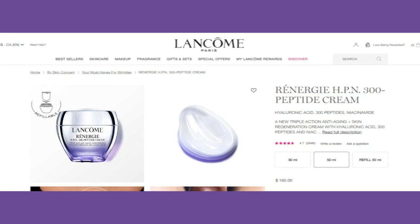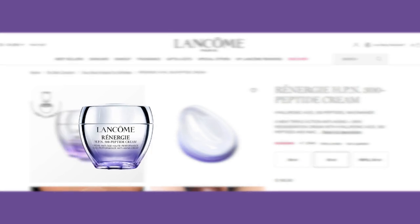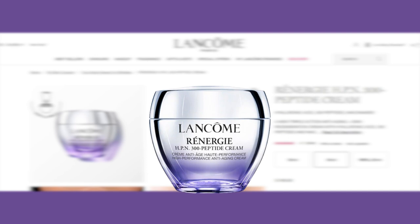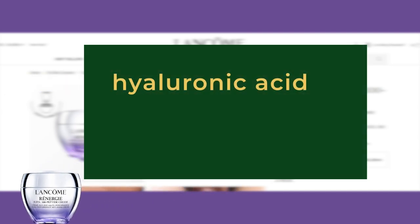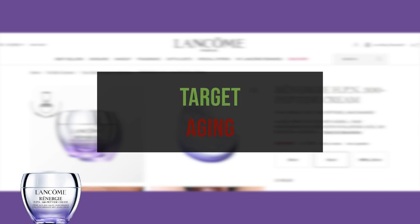The Renergie HPN 300 Peptide Cream and Renergie HPN 300 Peptide Rich Cream have similar formulas, with the rich cream targeting dry skin specifically. This cream combines hyaluronic acid, over 300 types of peptides, and niacinamide. It is lightweight, fast-absorbing, and non-greasy, focusing on skin regeneration while addressing key signs of aging such as wrinkles, firmness, and uneven skin tone.